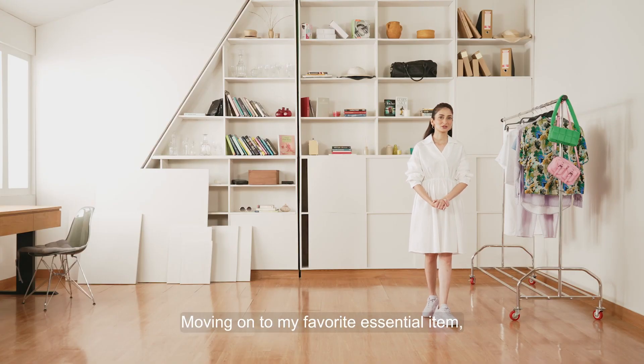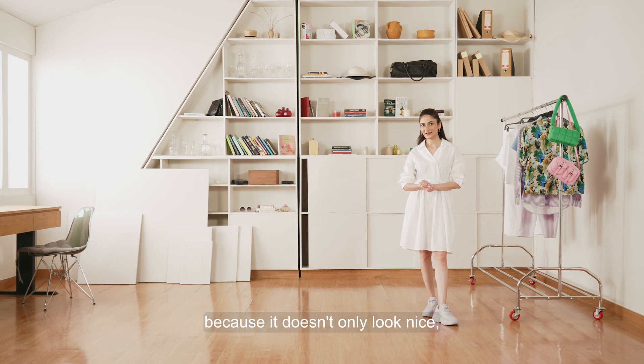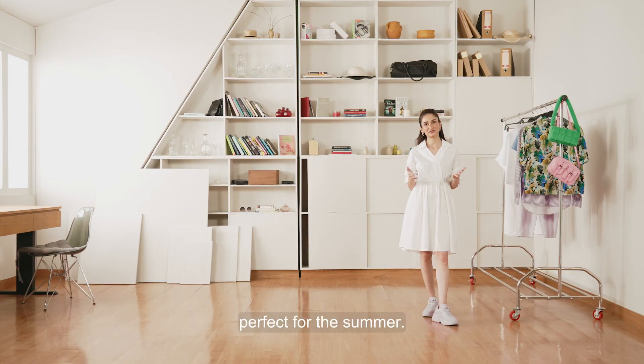Moving on to my favourite essential item — a white cotton dress. I love it because it doesn't only look nice, but it's also very easy to wear, it's breathable, you can move around easily with no restriction in movement, and again, perfect for the summer.